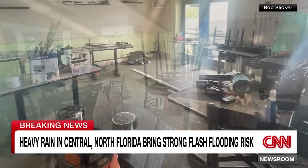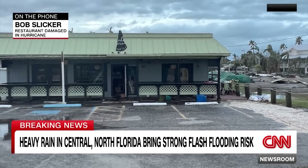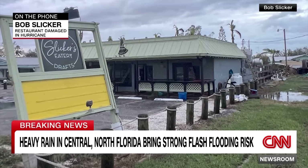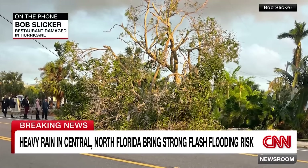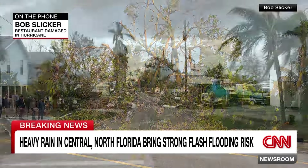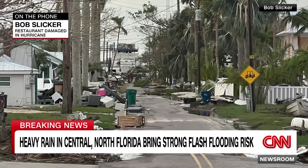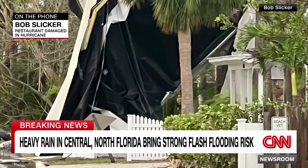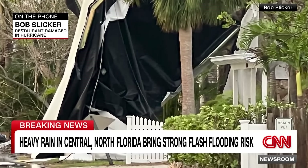Millions of households and businesses are without power. Slicker's Eatery in Cortez, Florida, which suffered significant damage from Hurricane Helene, appears to have survived Hurricane Milton - owner Bob Slicker reports no water damage to the building despite it being the lowest spot in Cortez. However, both air conditioning units and exterior items were damaged by wind and blown apart.